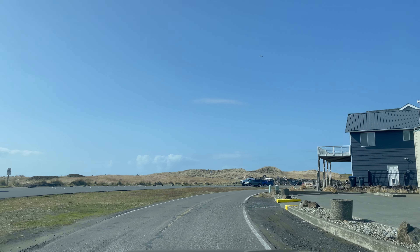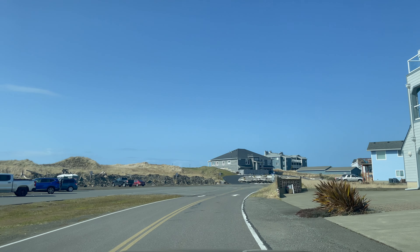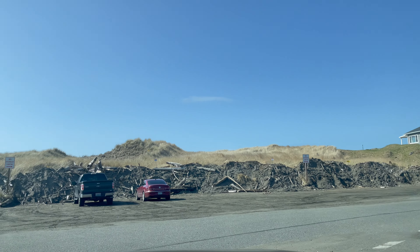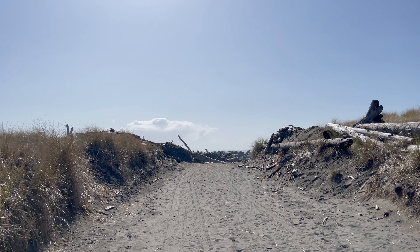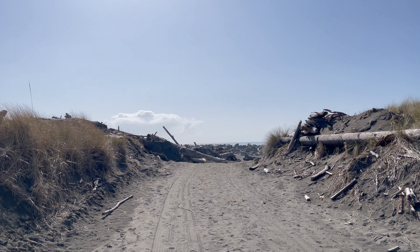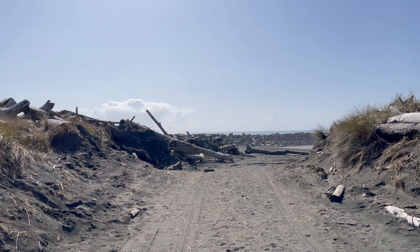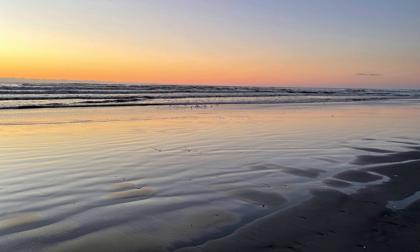As we drive to the North Jetty, you'll be amazed how close this property is to our favorite beach to watch the sunset in Ocean Shores. Just a half mile away, you can walk to the beach in just six minutes or drive there in just three.